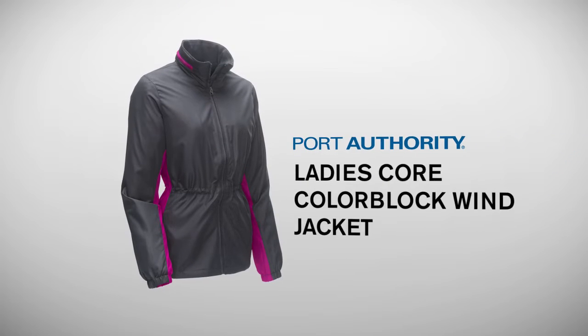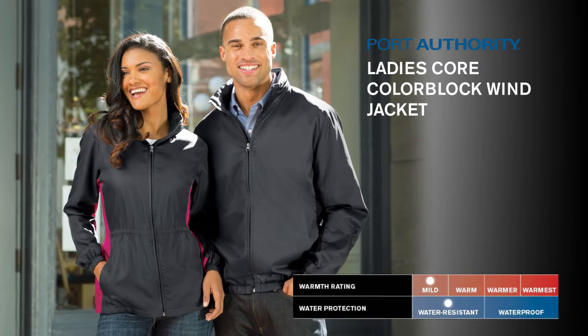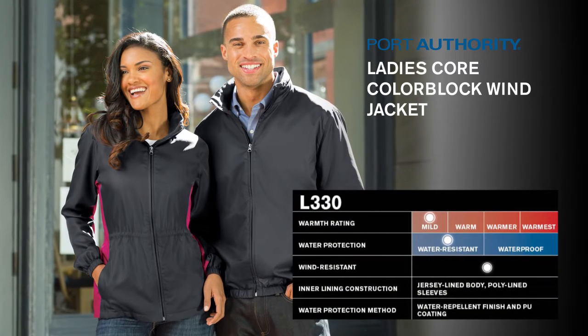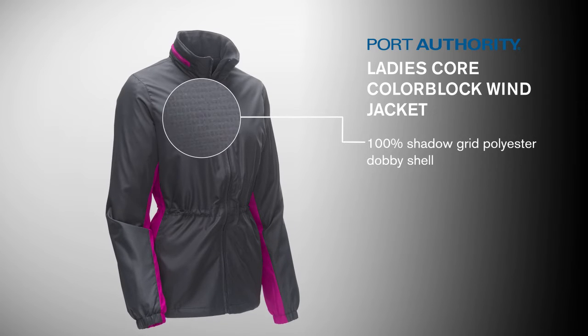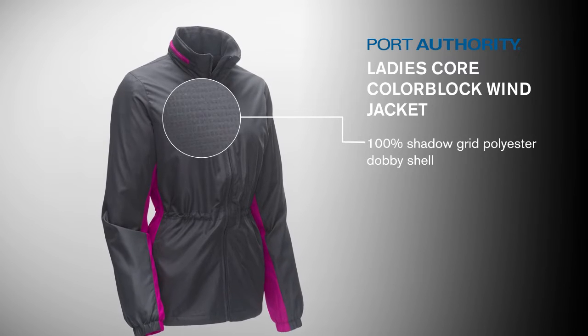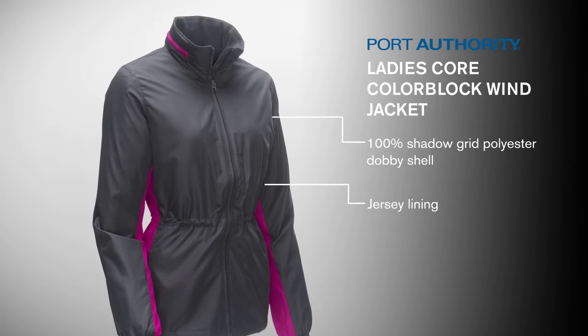Port Authority Ladies' Core Colorblock Wind Jacket. With colorblock side panels and a subtle grid texture, this contemporary jacket protects against wind and rain. A 100% shadow grid polyester dobby shell keeps you protected from the wind, while the jersey lining adds warmth to this exceptionally priced wear-anywhere style.